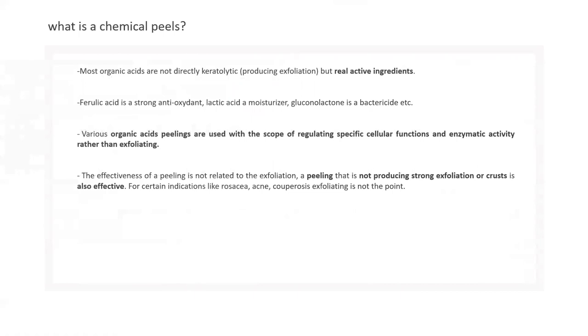Most organic acids say they're keratolytic — meaning they separate or break off keratinocytes. We're looking at acids that have real secondary functions too. Lactic acid is very hydrating; ferulic acid is a strong antioxidant; glycolic is bacteriostatic as well. So these acids not only exfoliate but also perform secondary functions, and we'll get into a few of those.